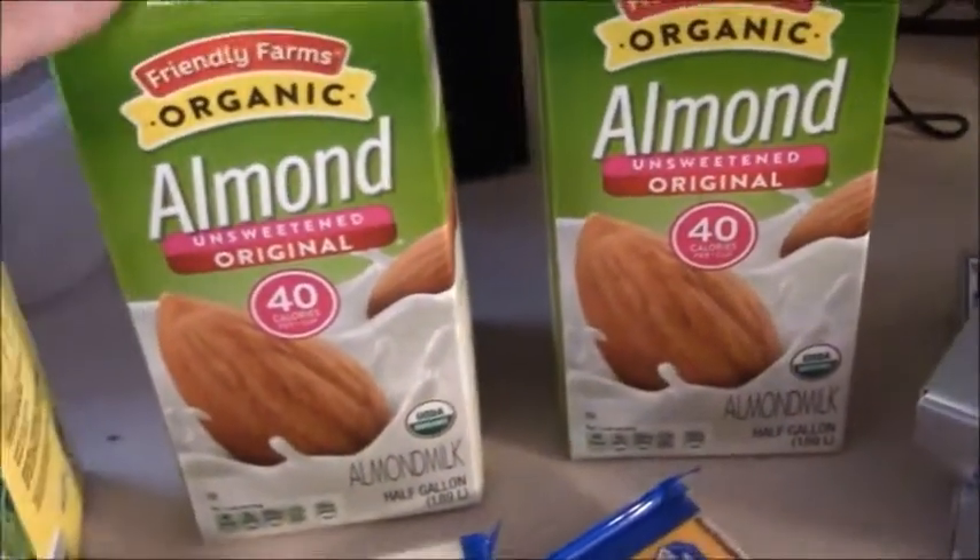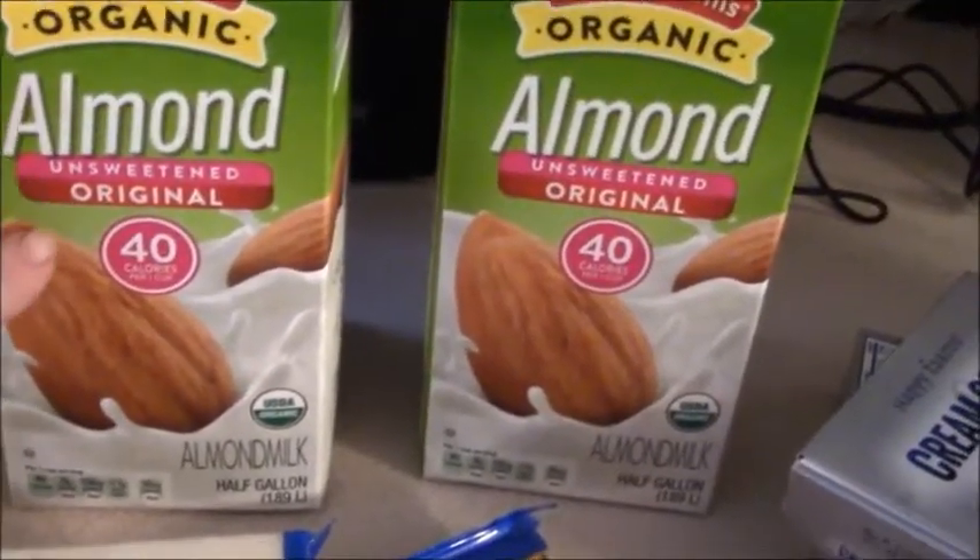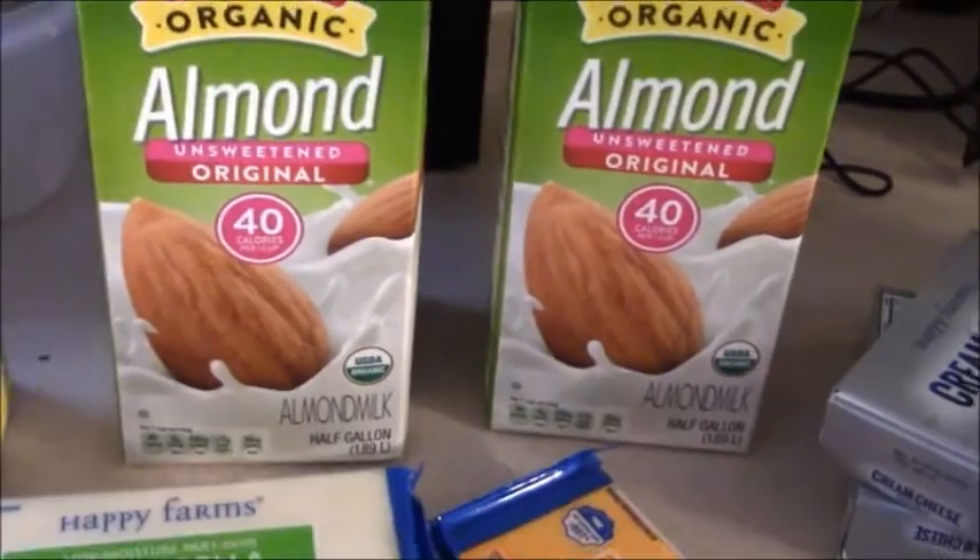We were totally out of almond milk. We do like this organic almond milk — the original, not the vanilla — from Aldi. Then we're going to move over to frozen.